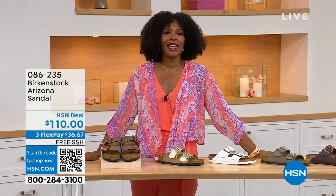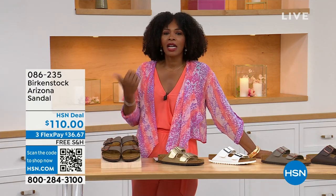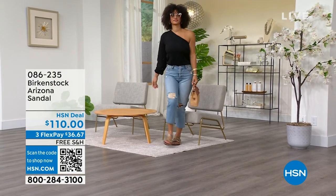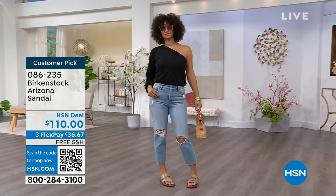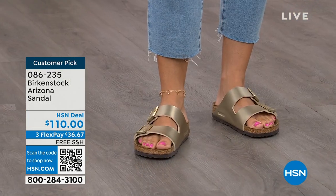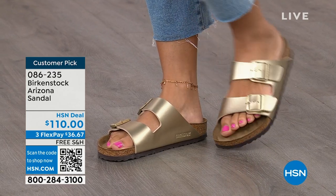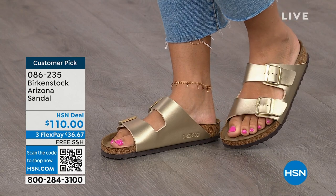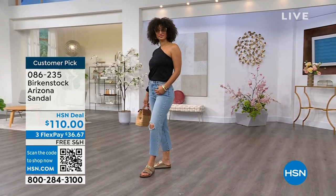You're watching HSN. I'm Tamara Hooks, your host, and this is a full hour of Birkenstock — the footbed, the shoe, the footwear that you know and love. I love that we have them here at HSN because we have styles and maybe some colors you don't traditionally see in stores. Let's talk about the Arizona — the ones Brooke is wearing. This style is so iconic. Everybody thinks it was the very first one, but it wasn't — the Madrid was first. The Arizona is probably the one you see everywhere.